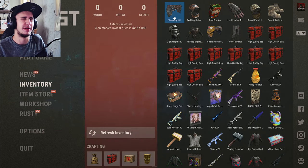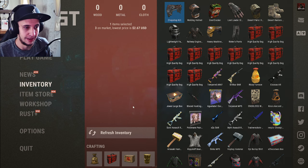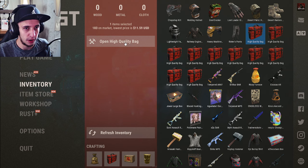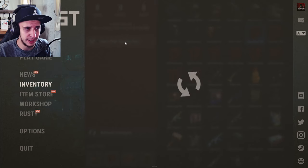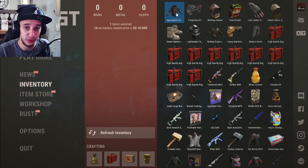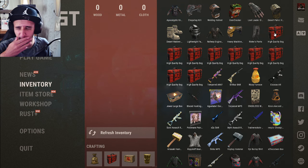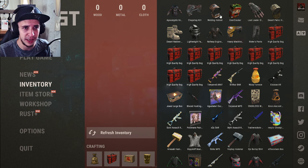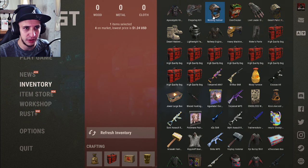Number ten — halfway there now — Chop Shop Kilt for two dollars sixty-seven. Number eleven — Apocalyptic Knight Hood for two dollars ten. We hadn't even come close to profit — I think our biggest so far has been the Chop Shop Kilt at two sixty-seven, or the Rioter Pants at four forty.